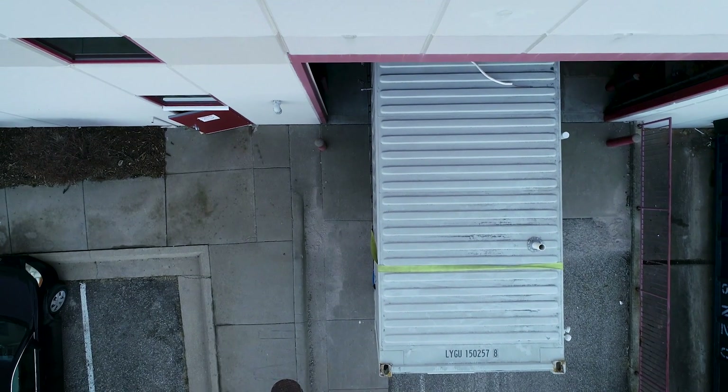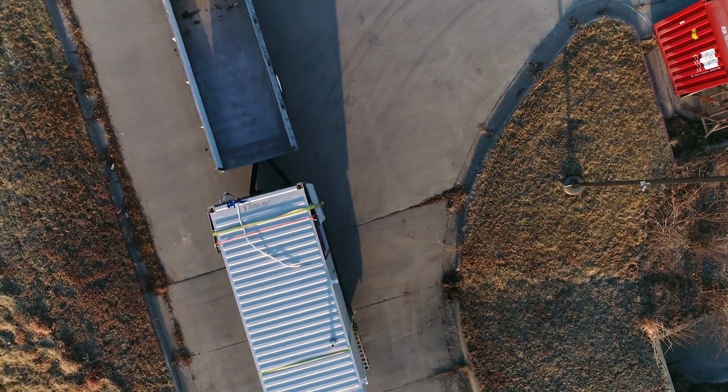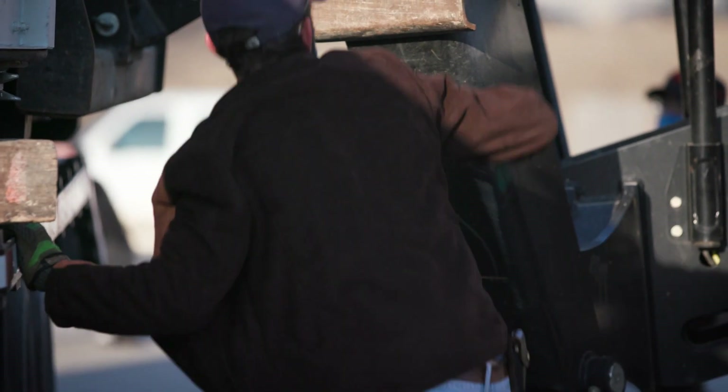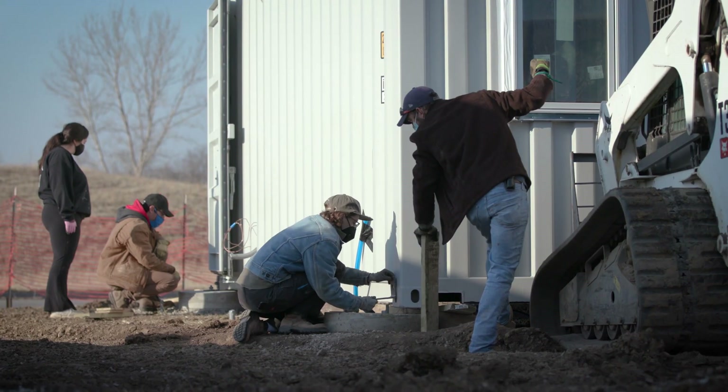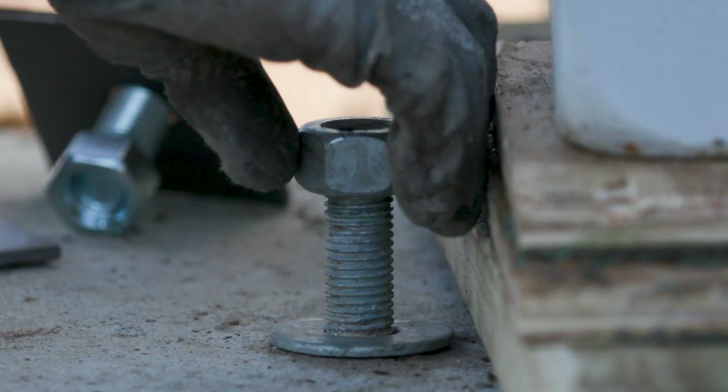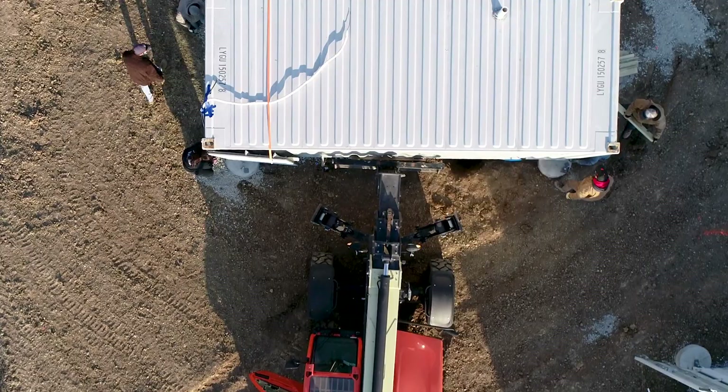Moving the first container over was definitely the hardest and the longest. We were all really nervous about how it was going to go. It was a big feat for all of us and it was really exciting then to come and pull up to site and see that one container sitting right there. It was like, oh my gosh, it's coming together.